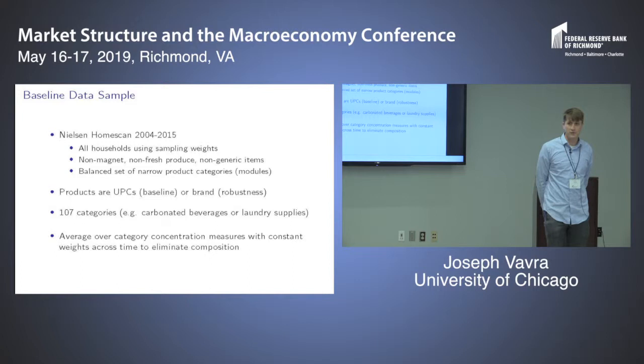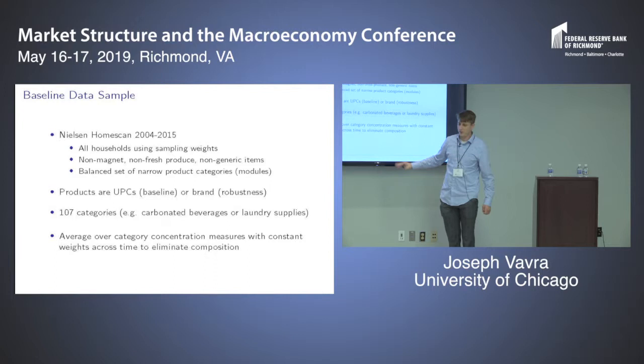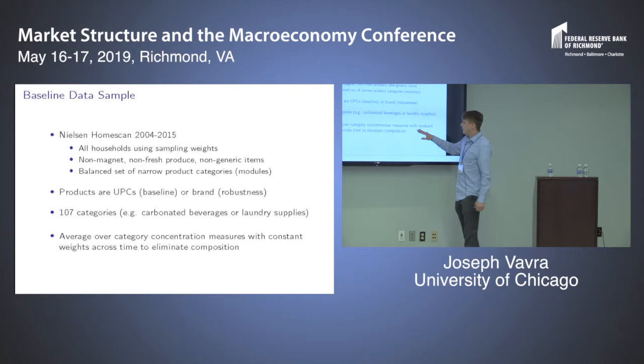Audience member: When kids go up to college, there are fewer people in the household — is that an issue? Do you control for household size and composition? Presenter: Let me come back to that when I break down what things do and don't explain this. Household size is not important for understanding the trends, though it's very important in levels.